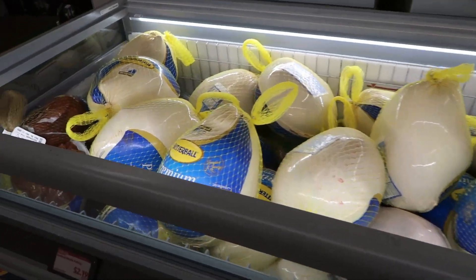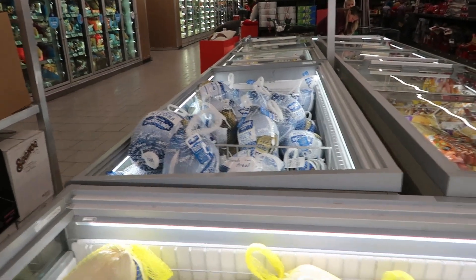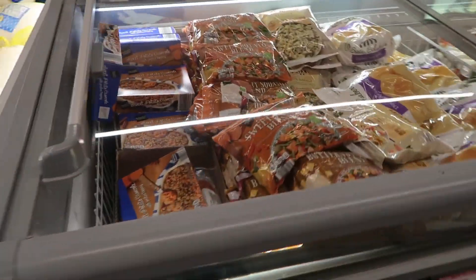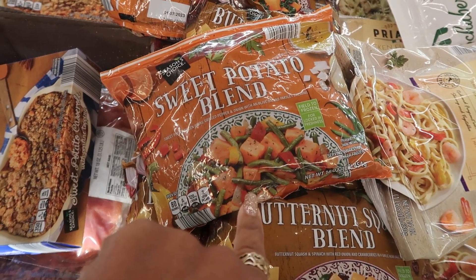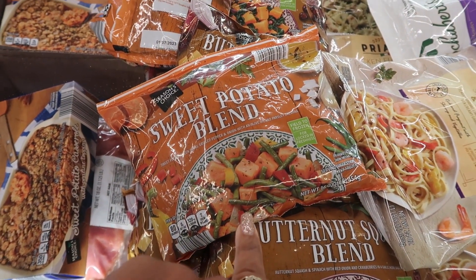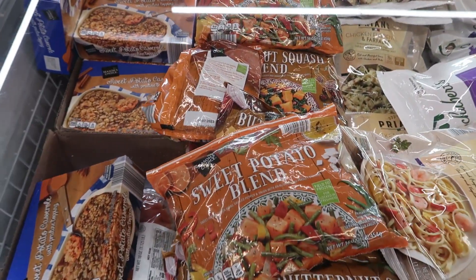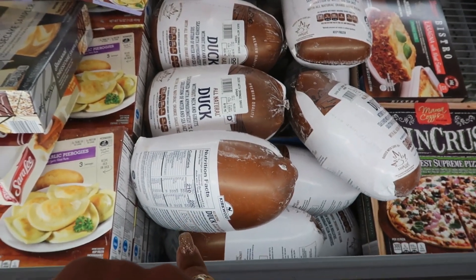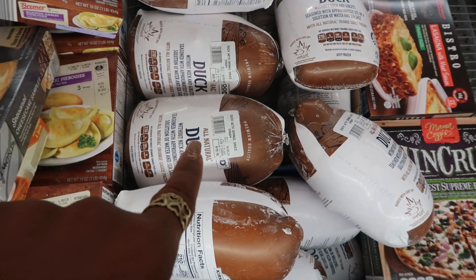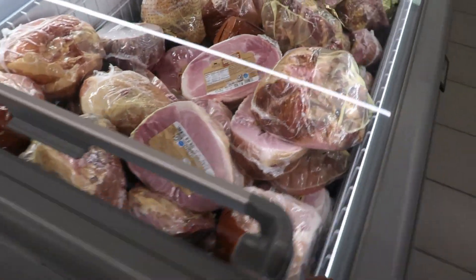They are stocked with their Butterball turkeys over here. Let's see what else they got. Sweet potato blend — sweet potato, green beans, grilled pepper and onion with olive oil and parsley dressing — $3.29. In case anybody is interested, they do have some duck. This one right here is $19 just to give you an idea. They have lots of hams.